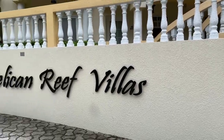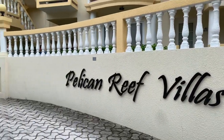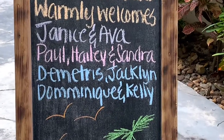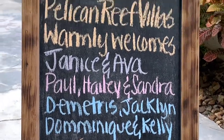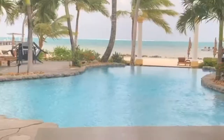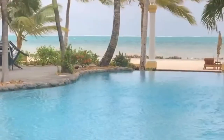Hey babes, it's Demi B. Welcome to Tipsy Upon Arrival. As promised, here's a review of the villa I stayed in while in San Pedro, Belize. I stayed at the Pelican Reef Villa and had a three-bedroom, three-bathroom villa overlooking the ocean and pool, so stay tuned for more.